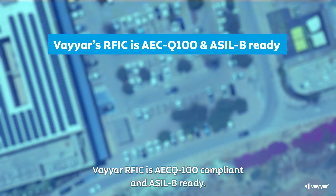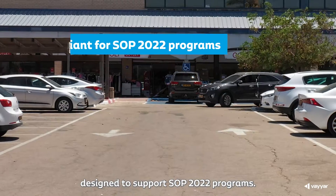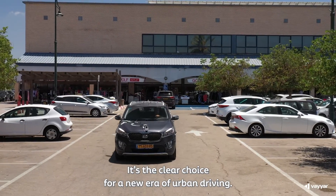Viar's RFIC is AECQ100 compliant and AECL-B ready, designed to support SOP 2022 programs. It's the clear choice for a new era of urban driving.